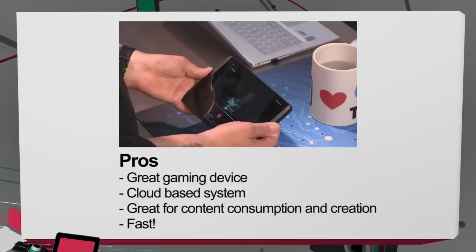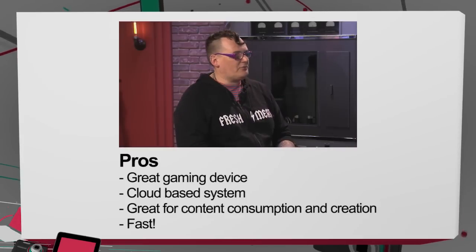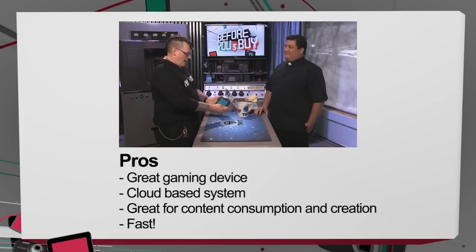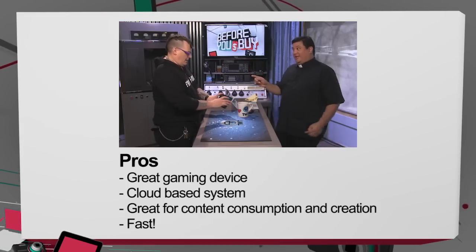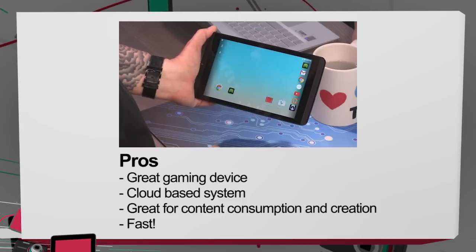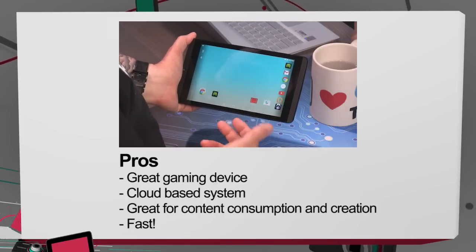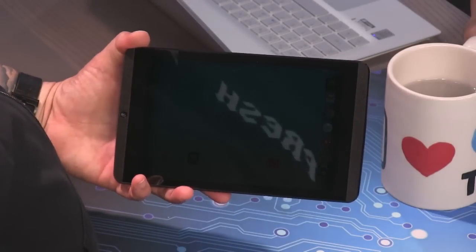Okay Miriam, break it down for us — pros and cons. Pros: great media, great gaming device, there's no doubt about that. There's a controller you can get from NVIDIA — it lets you play games with a controller paired to the tablet. You can also play remote-play games from your home PC if you have the right graphics card. NVIDIA also has a cloud-based system where they have PCs in the cloud that let you remote play on this tablet, so there are a bunch of games you can try out for cheap. All the Android games that are K1-optimized that NVIDIA has as well. In addition, great content consumption, great speakers and display, and the ability to do content creation with the stylus and some cool apps bundled for free with the tablet.